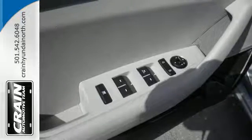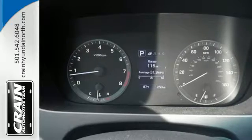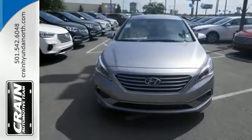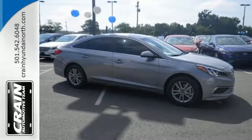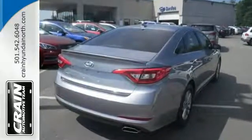Long drives are more engaging with Shiftronic and Drive Mode Select with Eco, Normal, and Sport modes at the ready. A simple touch of the button and your Sonata's performance matches your driving style. The comfortable and roomy interior is wrapped in a flowing and hypnotic exterior, adding alluring beauty to its long list of accolades.